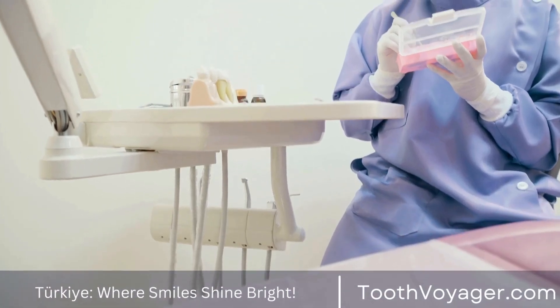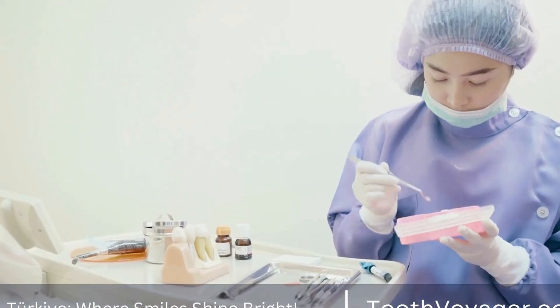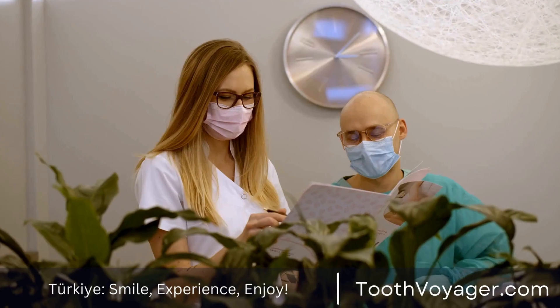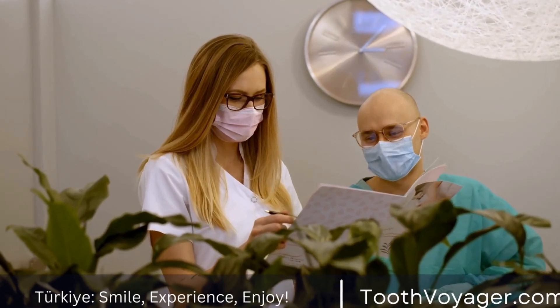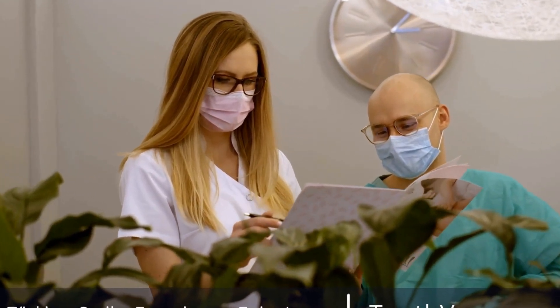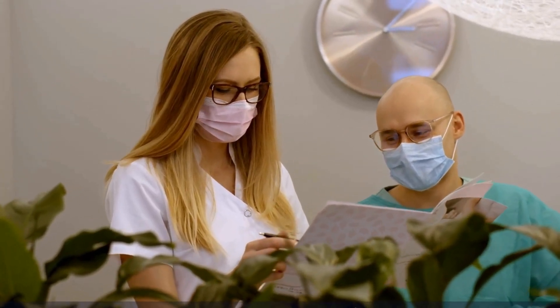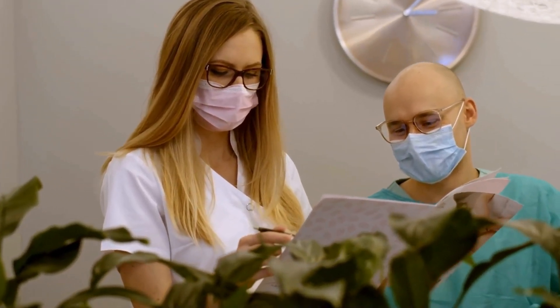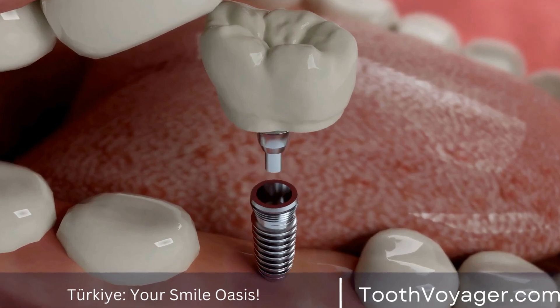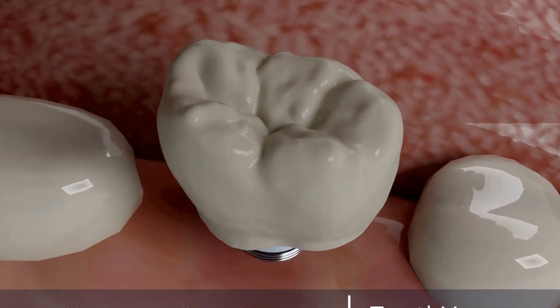First and foremost, it is important to understand that the recovery process after a root canal can vary from patient to patient. Some individuals may experience minimal discomfort and be able to resume their normal activities immediately after the procedure, while others may require a few days of rest and recovery before feeling back to normal. It is important to listen to your body and follow your dentist's postoperative instructions in order to ensure a successful recovery.